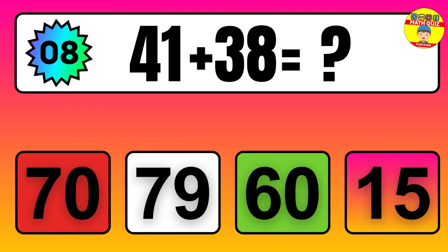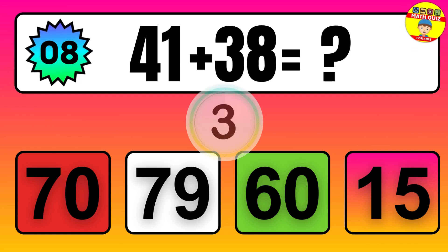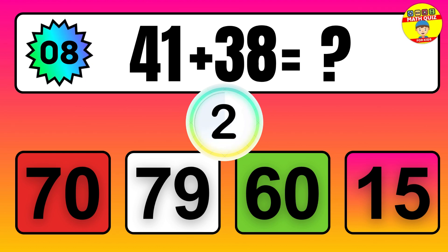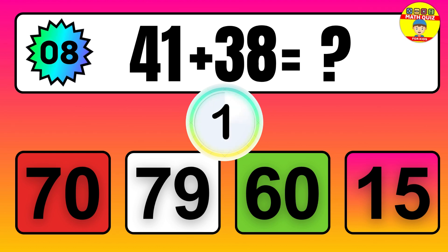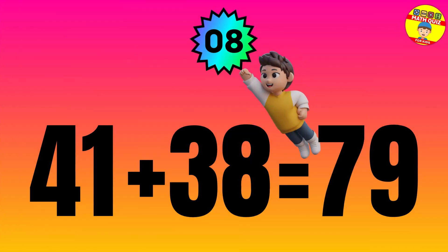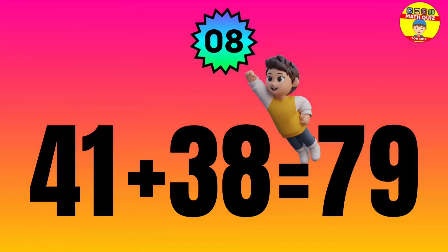Question: 41 plus 38 equals what? The answer is 41 plus 38 equals 79.